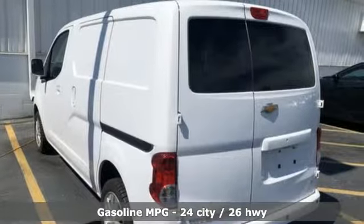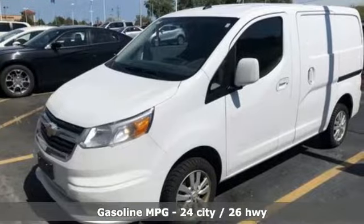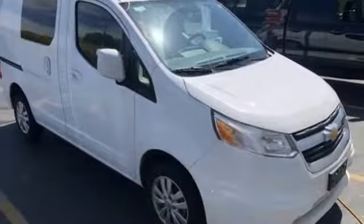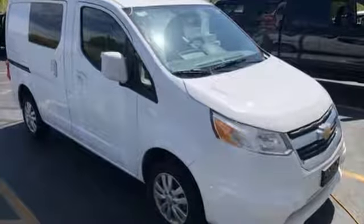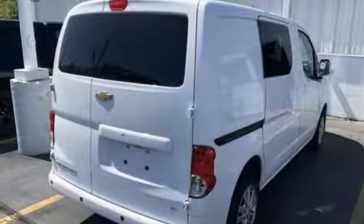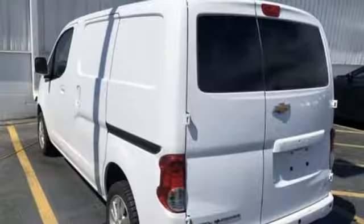Features include streaming audio, power heated mirrors, air conditioning, rear parking sensors, wireless phone connectivity, manual lumbar seats, continuously variable automatic transmission, roof rack, gas pressurized shocks, and inline four-cylinder engine.